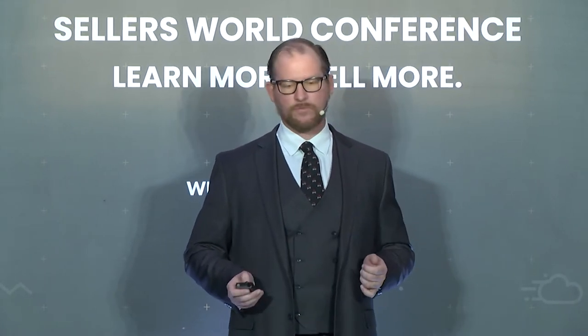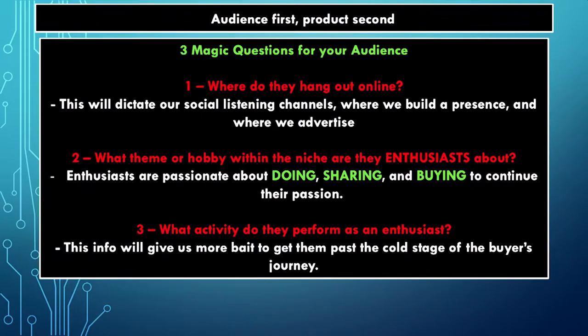So how are we going to find out all this wonderful information? There are three magic questions you need to ask. Number one: where does my potential audience hang out? Where online can I dig inside their minds? Where can I read their conversations? Where can I see how they're reacting to different influencers and thought leaders online?